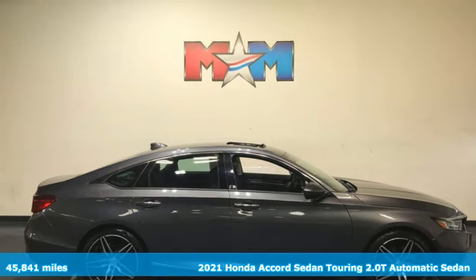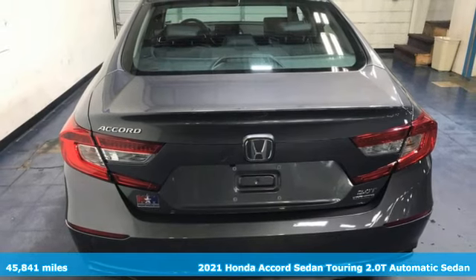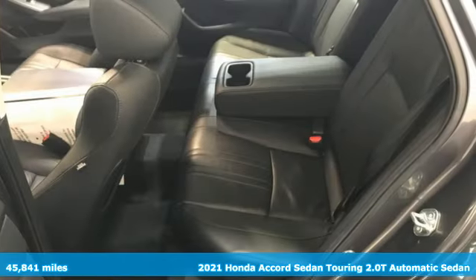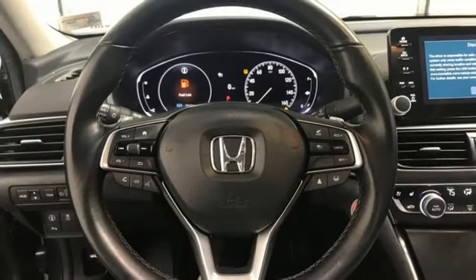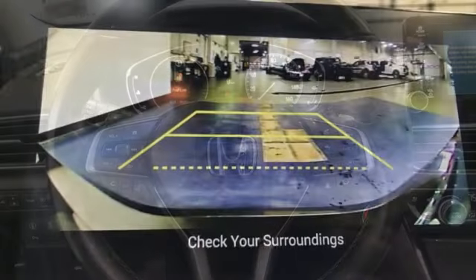Here's a 2021 Honda Accord sedan. Honda's flagship car isn't just a vehicle, it's a legacy. Features include integrated navigation system with voice activation, Wi-Fi hotspot, and heated and ventilated leather bucket seats.